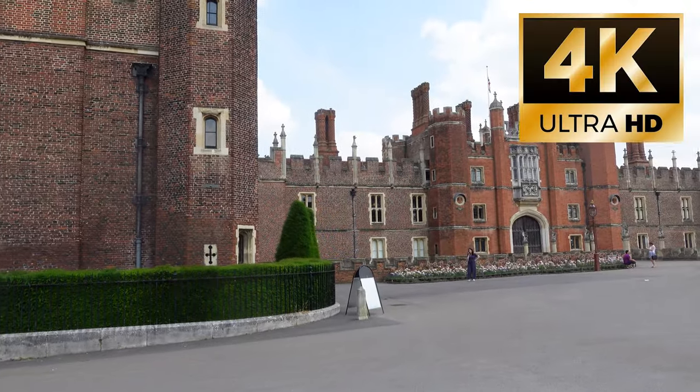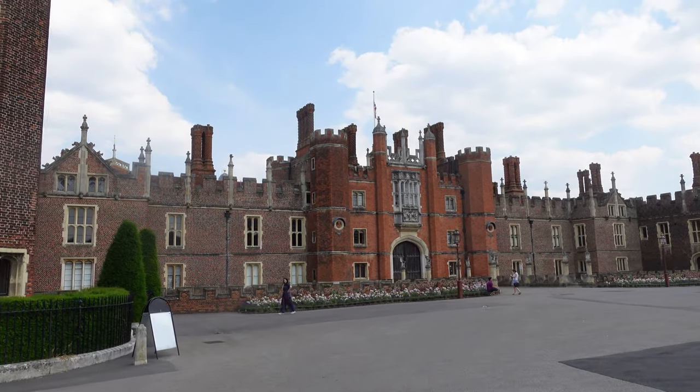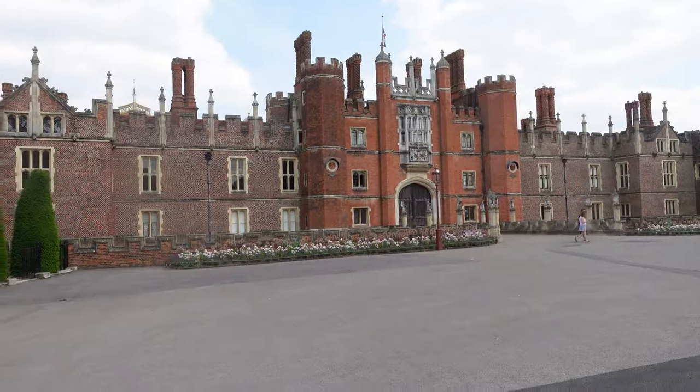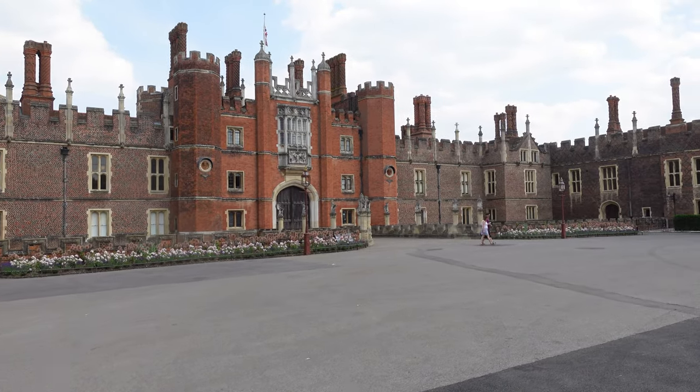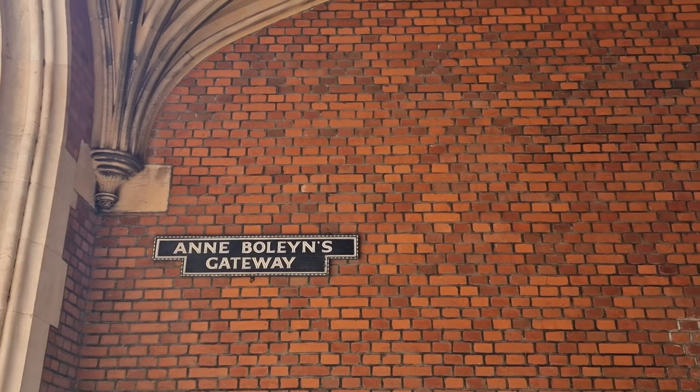On the banks of the River Thames, about a 30-minute train journey from the centre of London, this is Hampton Court Palace, another one of those fantastic royal historical palaces on the outskirts of London which was favoured by Henry VIII.